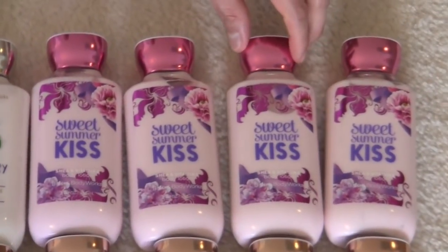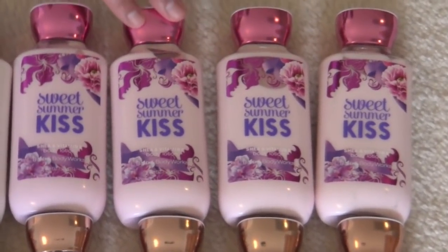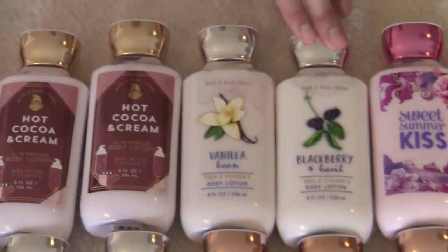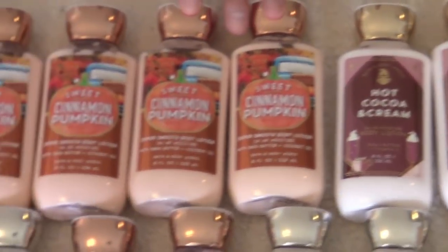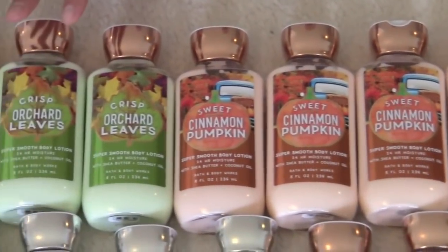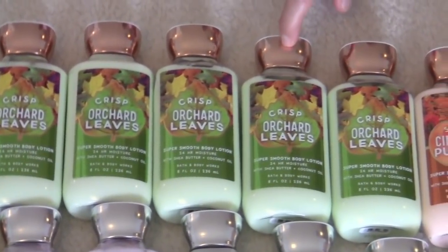Okay you guys, time for lotions. I have four sweet summer kiss — I just love that name, by the way. I have blackberry and basil. Vanilla bean. Two hot cocoa and cream. Four sweets and pumpkin, fantastic packaging by the way. I have a lot of this one — I have six of the crisp orchard leaves. A great fragrance you can wear all year round, it's so fruity and nice.